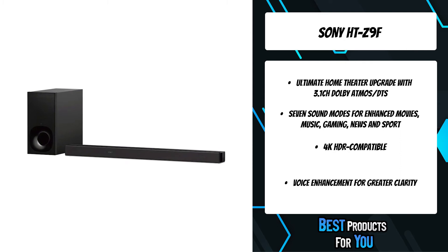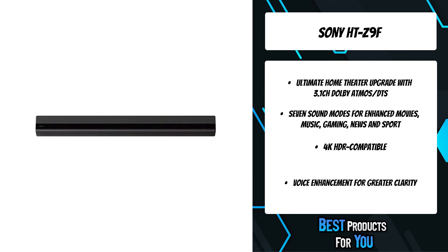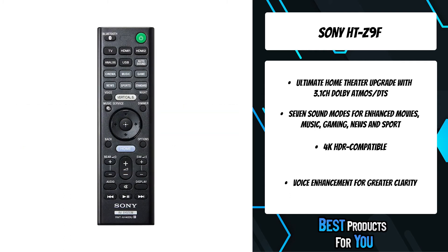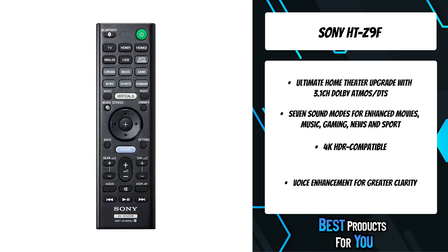There's no need to add rear speakers, meaning you can enjoy rich, cinematic surround sound without cluttering your living space. Now you can enjoy everything you watch in maximum 7.1.2ch sound. Advanced digital signal processing converts any audio to immersive surround with just the click of a button on the remote.